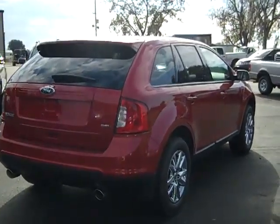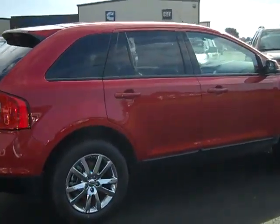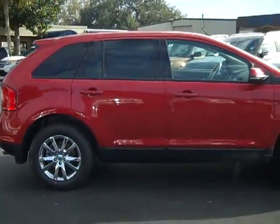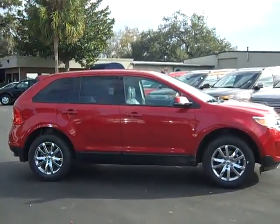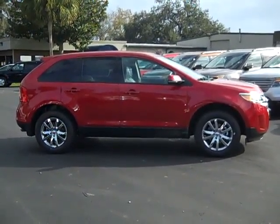If you'd like more information, please don't hesitate to call us. Our toll free number is 1-866-371-2255, or you can call locally at area code 352-682-8667. And don't forget you can download the window sticker at our website, SantaFeFord.com. Thanks for watching.